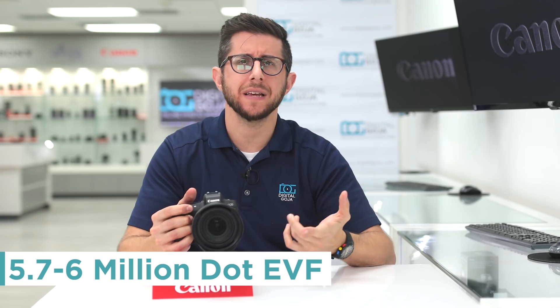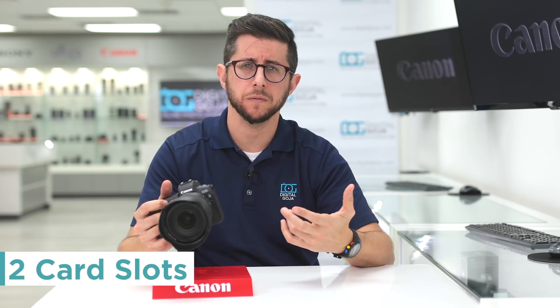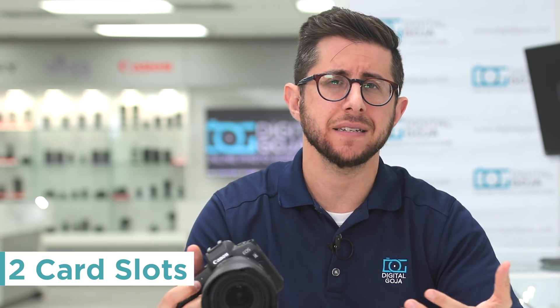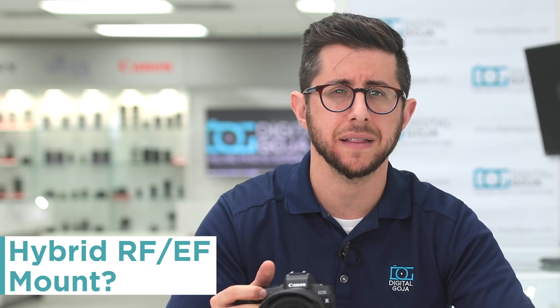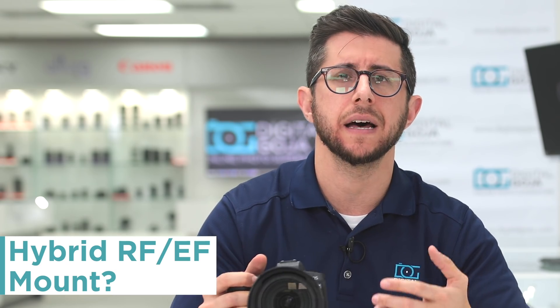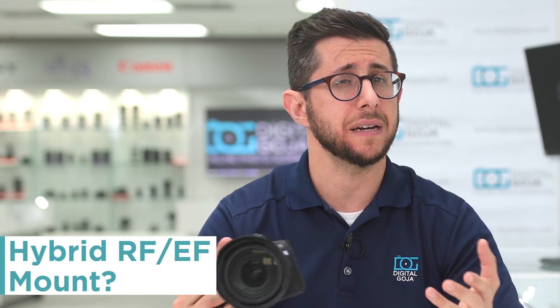It should also feature a higher resolution EVF, anywhere from 5.7 to 6 million dots — larger, brighter, and probably with a faster refresh rate. The camera will also feature dual memory card slots, possibly dual CF Express cards or dual SDXC UHS-II cards, though my guess is one CF Express and one SDXC. Now, talking about the hybrid RF-EF lens mount — this has been going around the net for a while, but I'd take it with a grain of salt. They already have a great EF-to-RF mount adapter, so I don't see this being a thing, but anything's possible.